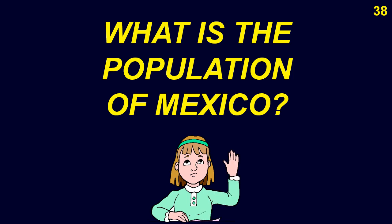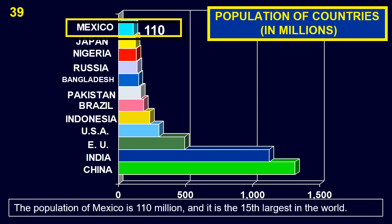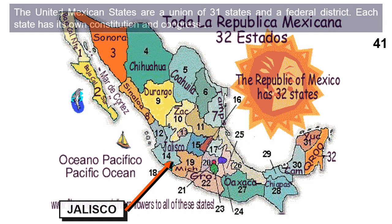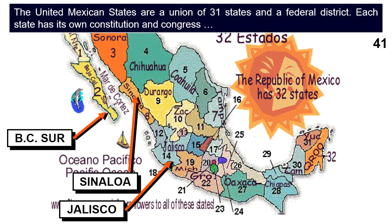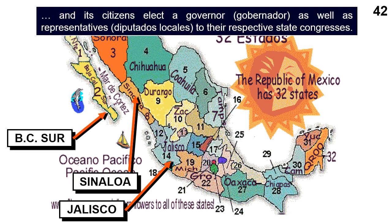The population of Mexico is 110 million, making it the 15th largest in the world. In Latin America, Mexico is second in population after Brazil, but it is nevertheless the largest Spanish-speaking country, as most inhabitants of Brazil speak Portuguese. The United Mexican States is a union of 31 states and a federal district. Each state has its own constitution and congress, and citizens elect a governor (gobernador) as well as representatives (diputados locales) to their respective state congresses.